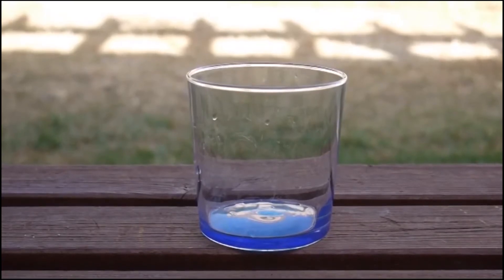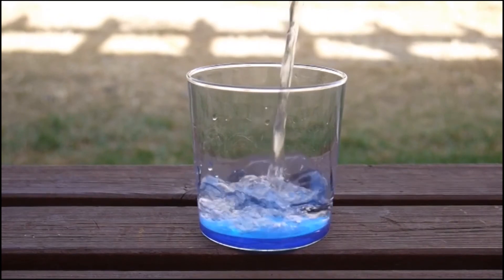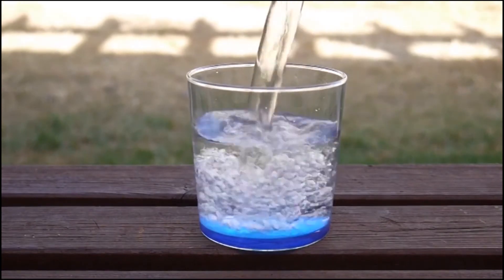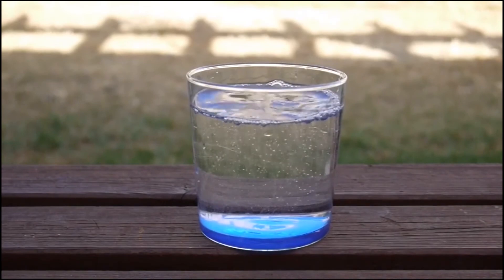Water helps to carry oxygen to your body cells, which results in properly functioning systems. It also works to remove toxins from the body, so drinking more water could help to prevent toxins from building up and having a negative impact on your immune system.